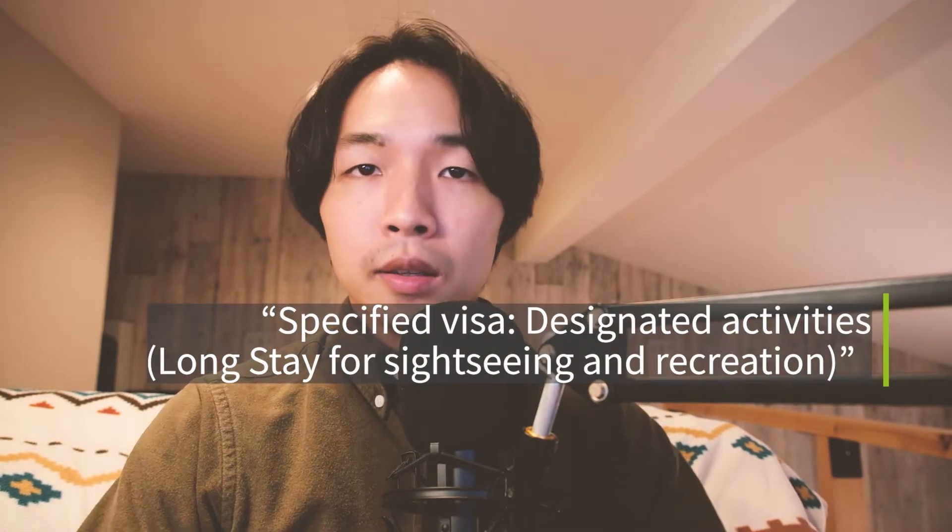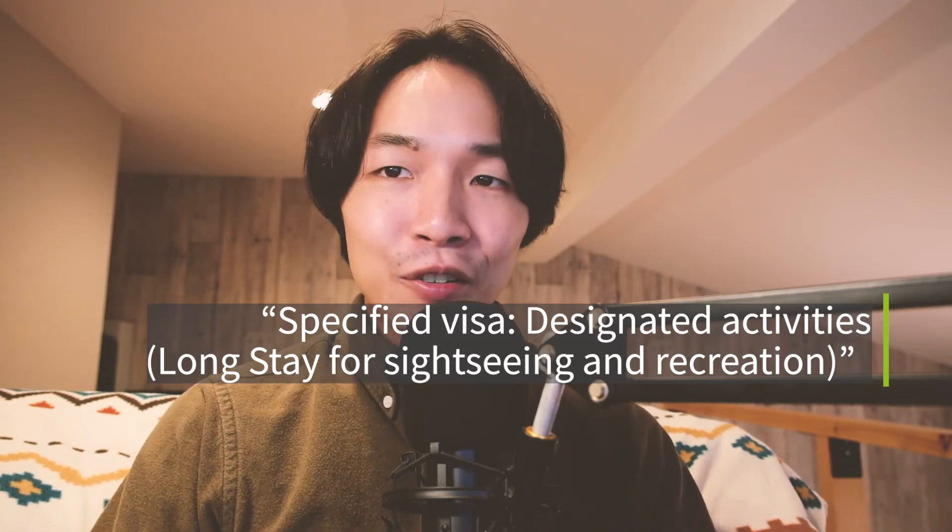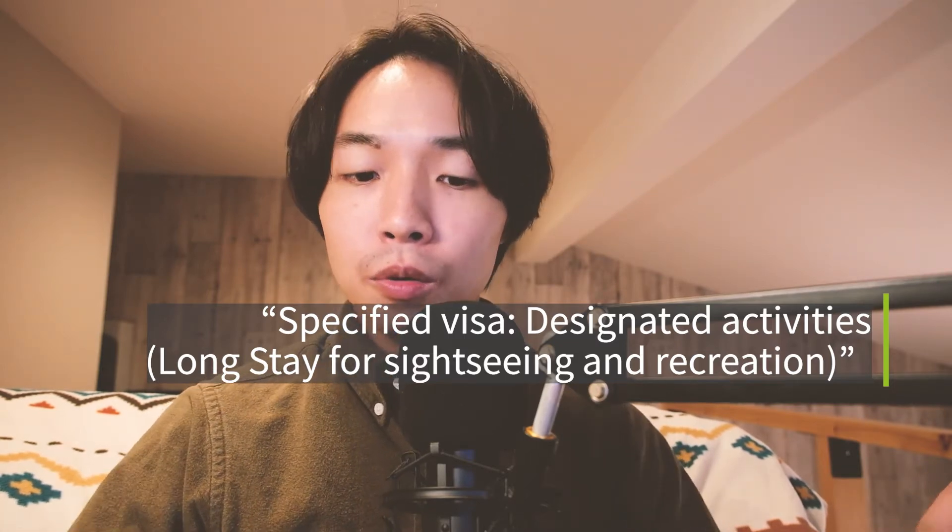Other things to keep in mind about the tourist visa or visa exemption: when you're in Japan, you are considered a temporary visitor, and this means you can only be in Japan for a total of 180 days during a 12-month period. For those looking for an extended vacation of more than 180 days out of 12 months, there is an extended visitor visa — the specified visa, designated activities, long stay for sightseeing and recreation. This can be approved from six months to one year. This is basically an option for wealthy retirees because one of the requirements is having 30 million yen or more in savings — roughly $284,000 USD at the time of filming.